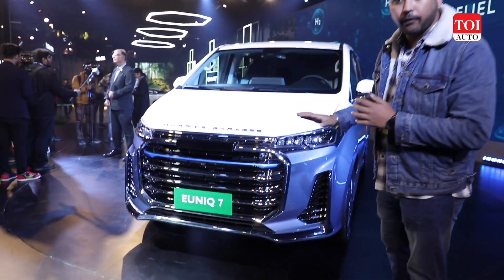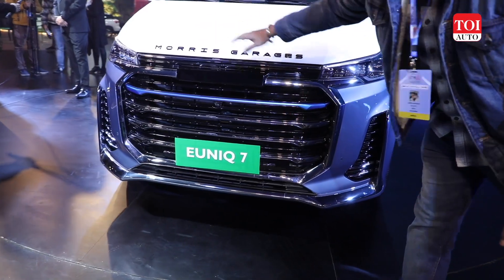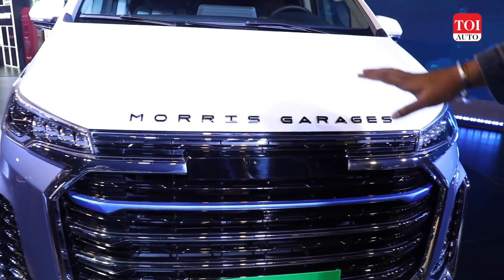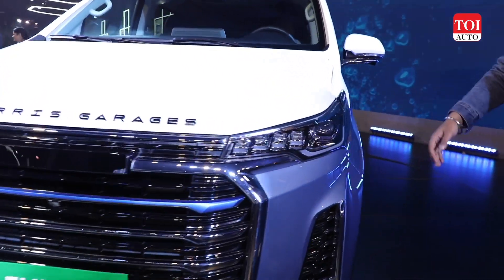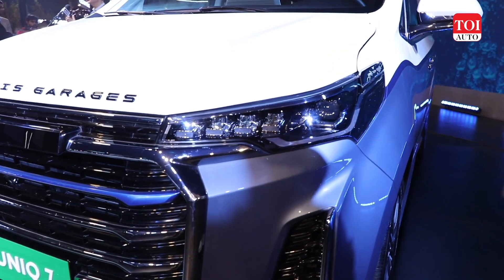It gets a very bold and large front fascia with a lot of chrome running across the top and lower parts. There is the Morris Garages badging in the middle. For this particular model, we have a white and light blue dual-color scheme. There are also wrap-around headlamps — these are actually full LED units.